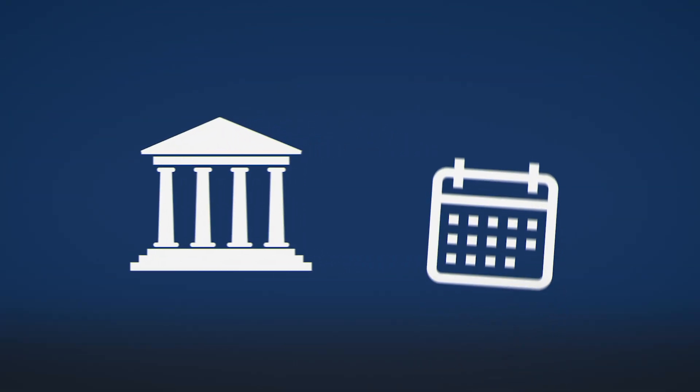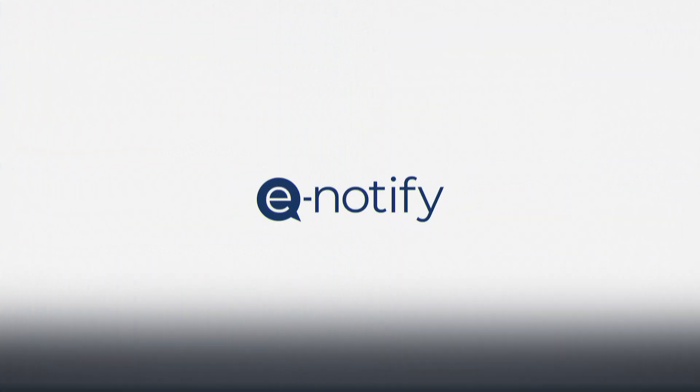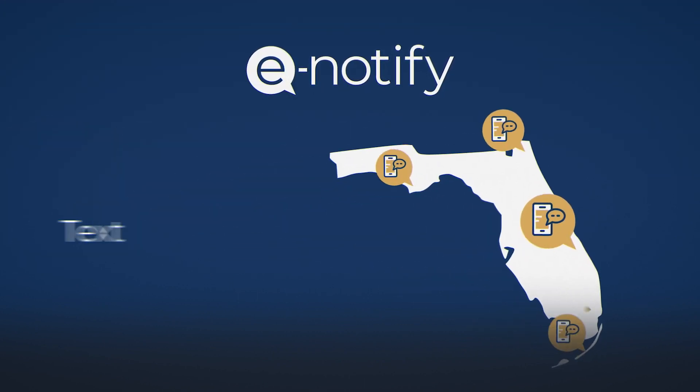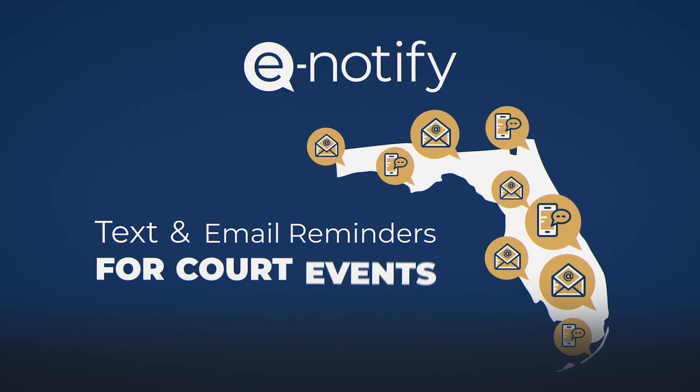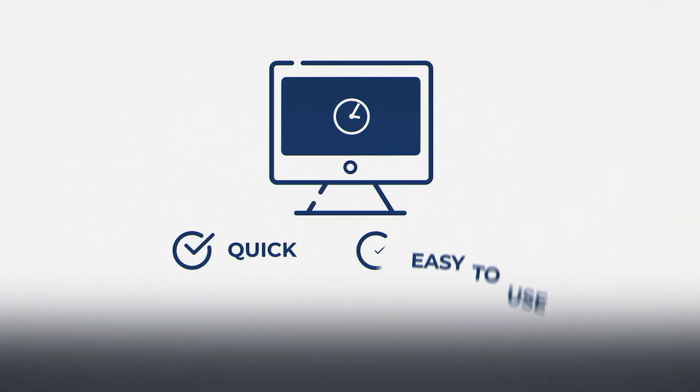Need to be reminded about an upcoming hearing? Want to stay informed about court events? Now you can with eNotify. eNotify, Florida's Court Event Notification System, is a free way to receive text and email reminders about certain court events in Florida. It takes minutes to sign up and it's easy to use.